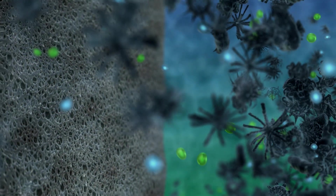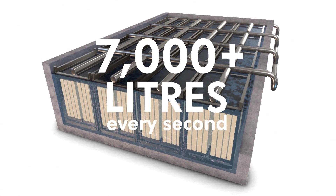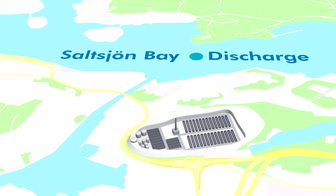Upgrading to membrane technology will help us to clean more than twice the volume of water using the same surfaces as before. After the water has passed through the membranes, our high effluent quality demands are met, and it can be discharged into Saltsjön Bay.